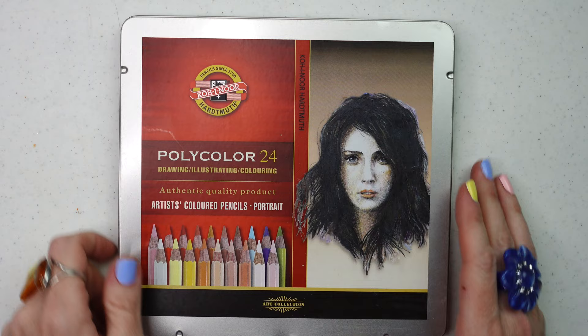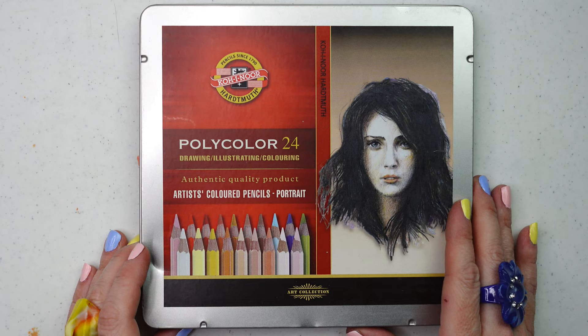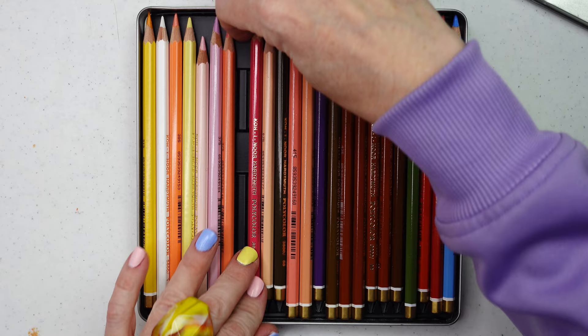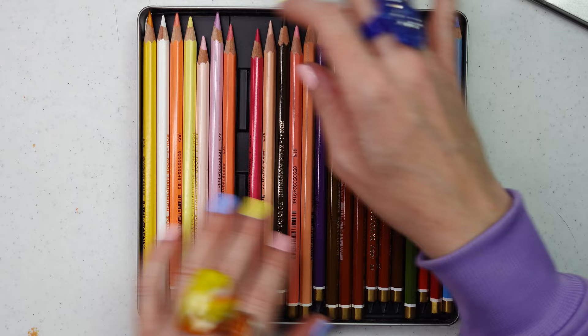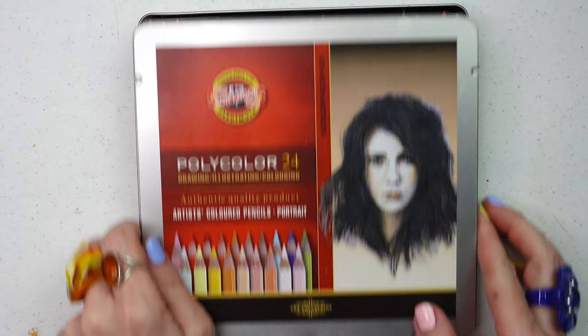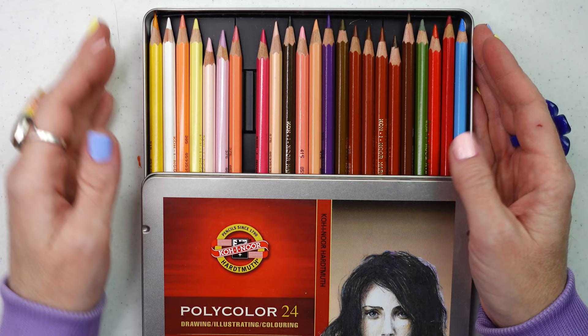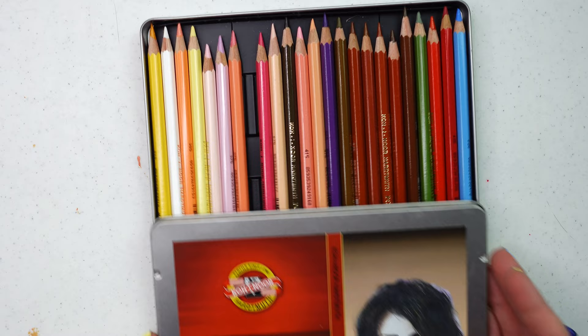Speaking of portrait sets, we have the Koh-i-Noor 24. I've been a faithful Koh-i-Noor user since I discovered them. They're a wonderful alternative to Polychromos, though there are some downfalls — I can't find any lightfast ratings for them anywhere, so if you're creating finished artwork that will be in sunlight this may not be a good option. But if you're a practicing artist who loves portraits and doesn't have the budget for Polychromos, this has kind of the same feel — it's oil-based, a bit harder, with that Polychromos-like quality. I was very surprised by them and did do a video on them.